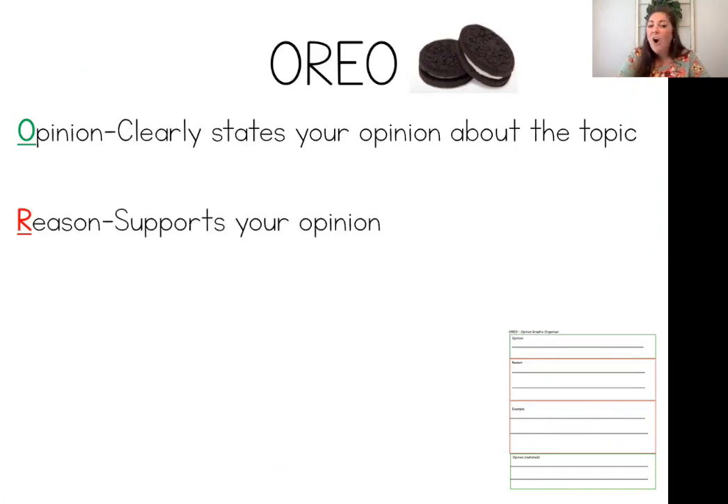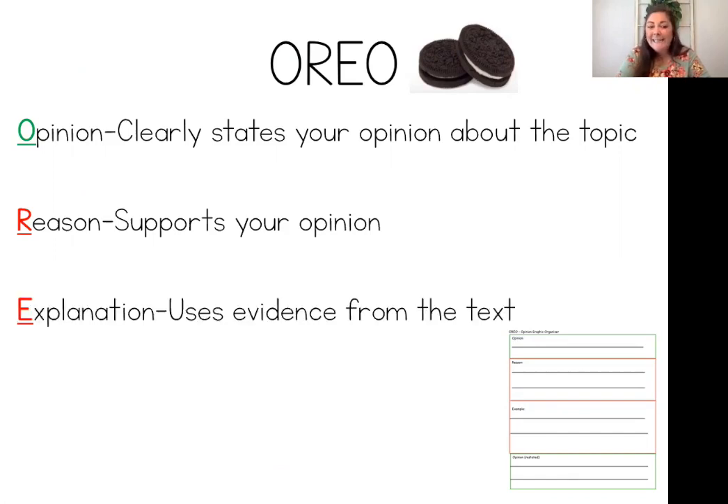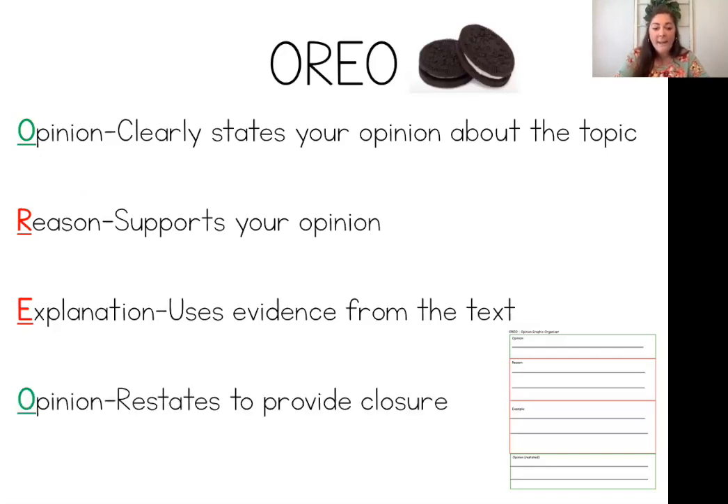The next one is R — reason — supports your opinion. You can't just say your opinion without giving a reason. So if I say I think that the gift they gave to Ms. Carter was a good idea, I have to give a reason why. The next one is E — E stands for explanation. When you're giving your explanation, you're using evidence from the text. We're always pulling out evidence or details or clues in our text to help support our answer. So when you're giving your opinion, you have to give a reason, and then pull out details from the story to support your opinion. The last one is O again — you're going to restate your opinion to close your writing.